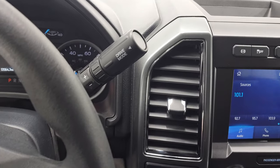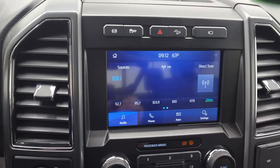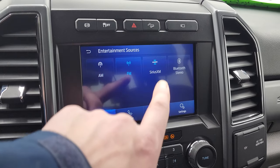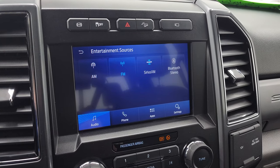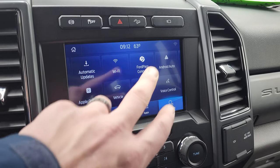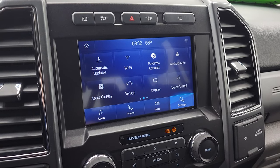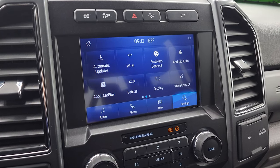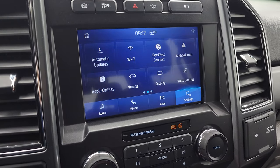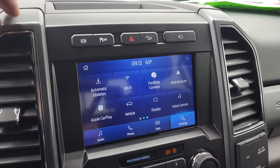This one does come with the 10-speed automatic transmission with the optional tap shift. It has the SYNC 8-inch radio with AM/FM and SiriusXM radio capabilities as well as Bluetooth, and then you have all your different apps on here including Ford Pass Connect, Android Auto, and Apple CarPlay where you can project your cell phone to the screen. So while this one doesn't have the factory navigation system, you can project your cell phone which may have Waze or Google Maps to the screen and then it's like you have nav right on the screen, which is pretty cool.